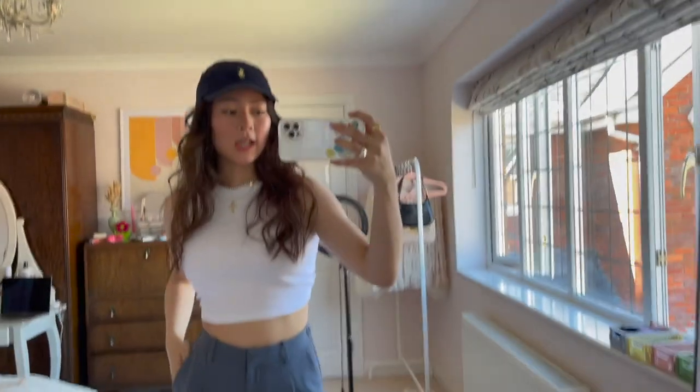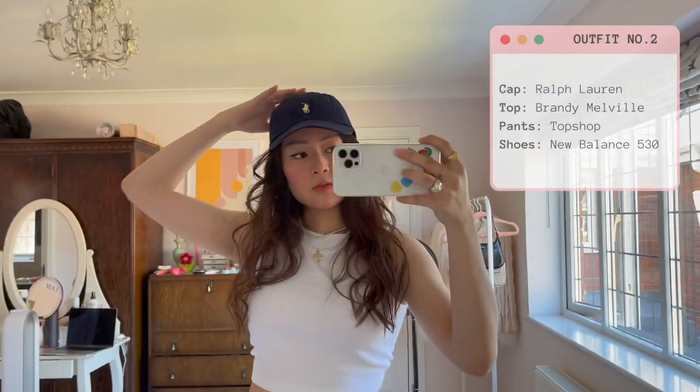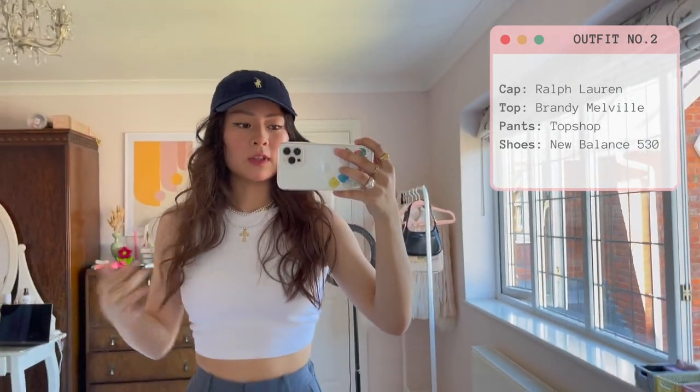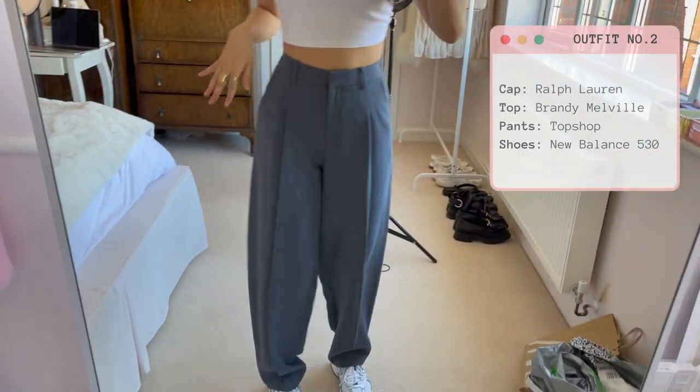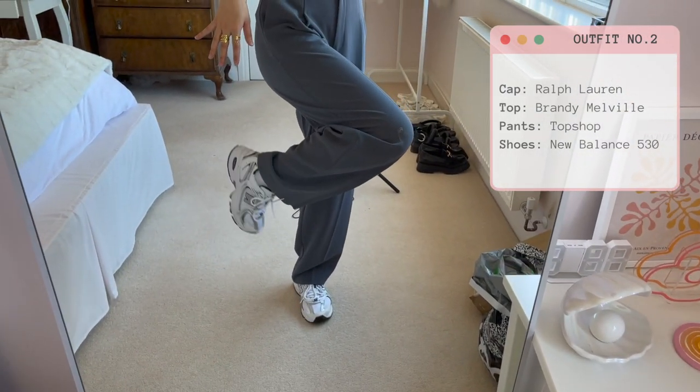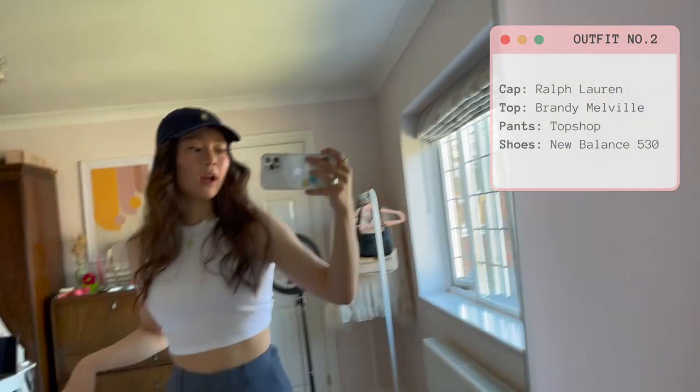So this is the second outfit. This cap is from Ralph Lauren, I got it on ASOS. This is the same tank from Brandy Melville, I'm wearing the same jewellery as before. These are from Topshop and then these are New Balance but I got them off Foot Locker.